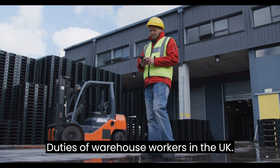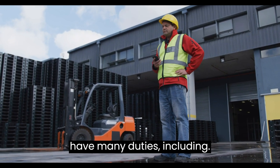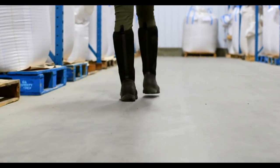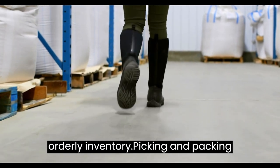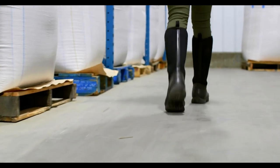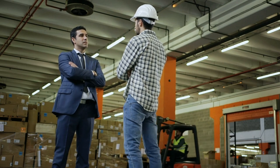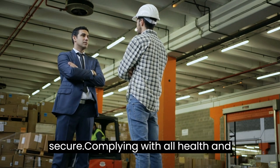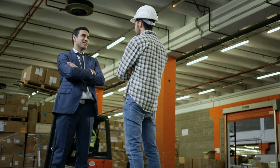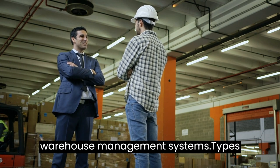Duties of warehouse workers in the UK. As a warehouse worker in the UK, you'll have many duties, including receiving and verifying shipments of incoming goods and materials, stocking shelves and maintaining an orderly inventory, picking and packing orders for shipment, loading and unloading shipments, operating forklifts and other equipment safely, ensuring that the warehouse is clean and secure, complying with all health and safety regulations, adhering to company policies and procedures, and assisting in the development of warehouse management systems.